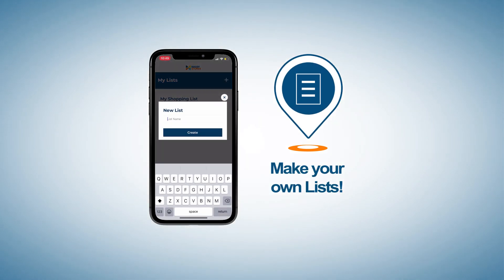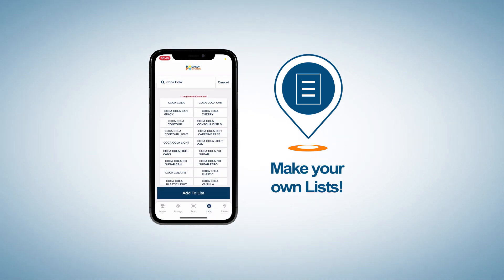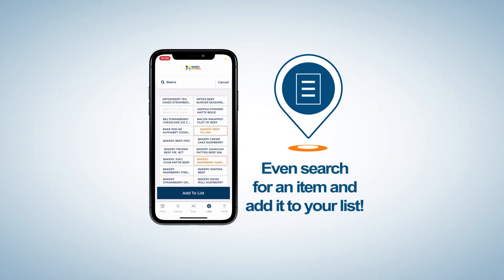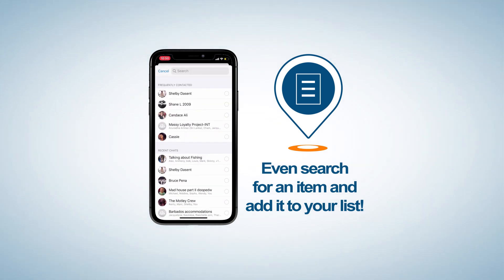With the Massey Stores app, there are no more wasted grocery runs. The Massey Stores app lets you check prices, stock availability, and even allows you to create shopping lists. By scanning your products or searching the app for the products you want and need, you can add them to your shopping list.